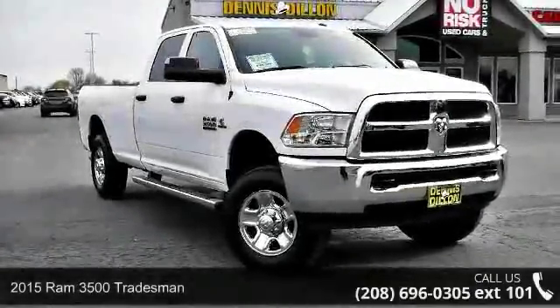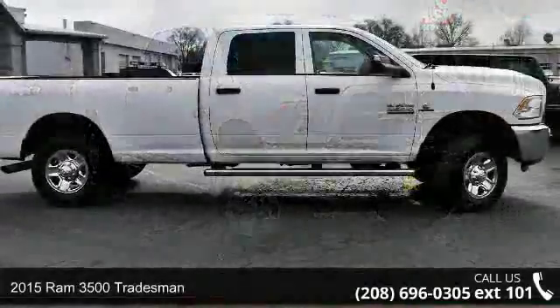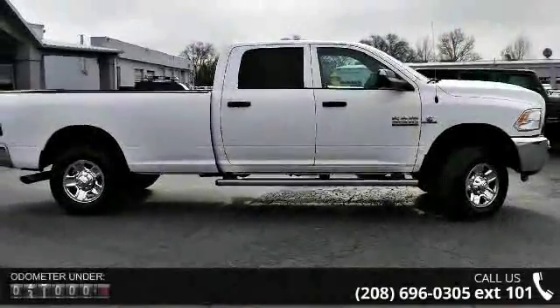Arrive in style with this 2015 Ram 3500 Tradesman. If you are looking for a first-rate auto, this one could be yours today.